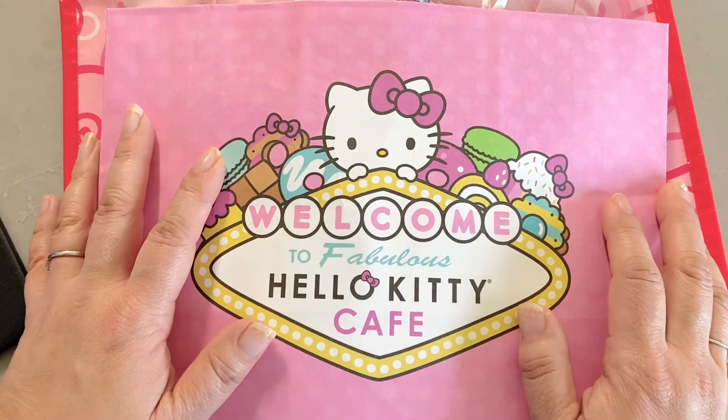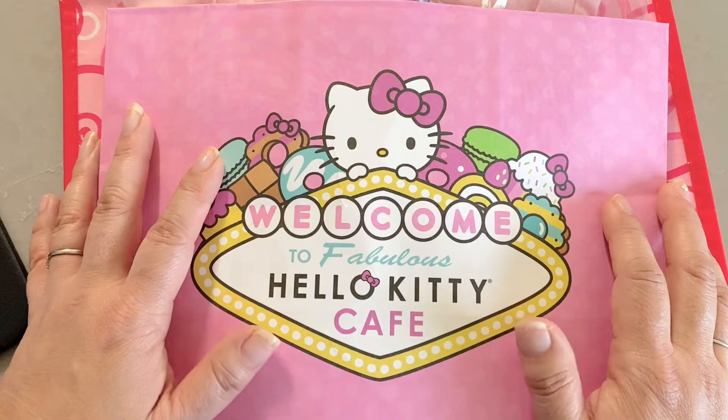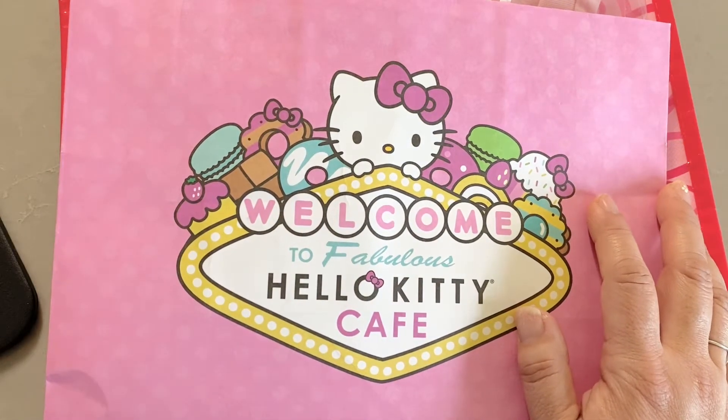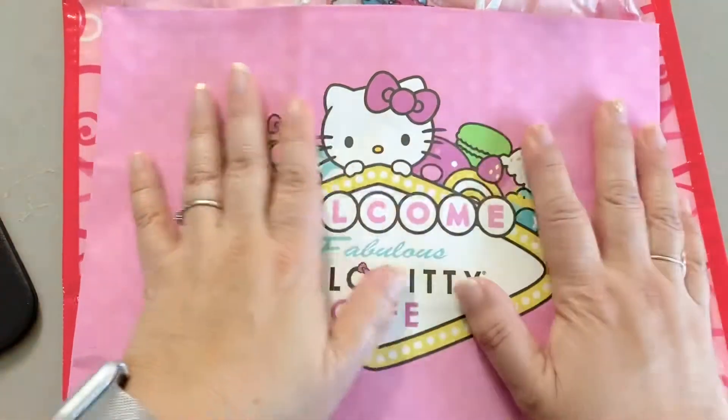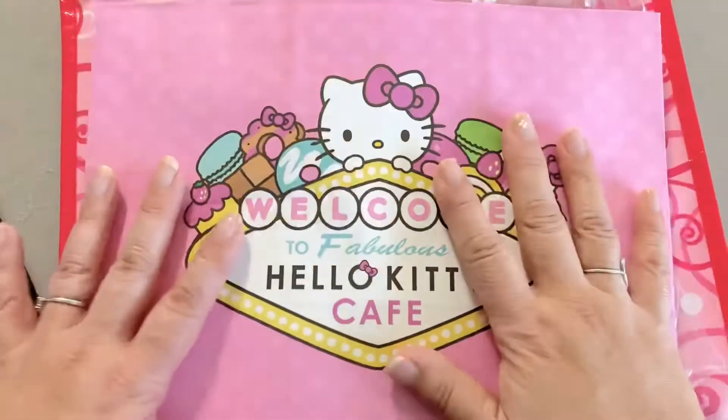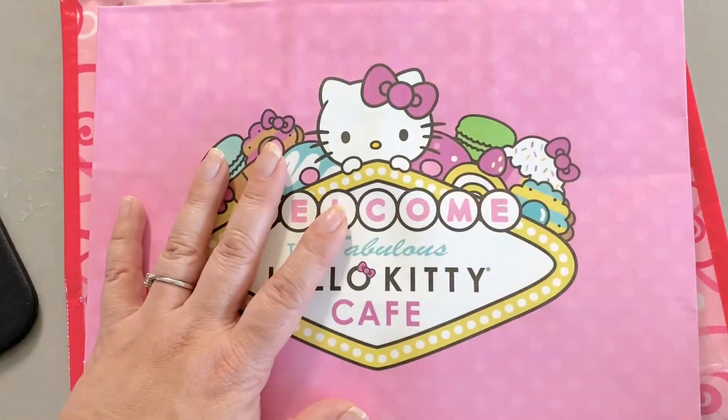Before, they used to also have Hello Kitty Las Vegas stuff at ABC stores, but I didn't see it this time. I actually went to go check and they didn't have anything, so I was a little disappointed about that. But that's okay — I was still happy to get something from this store.